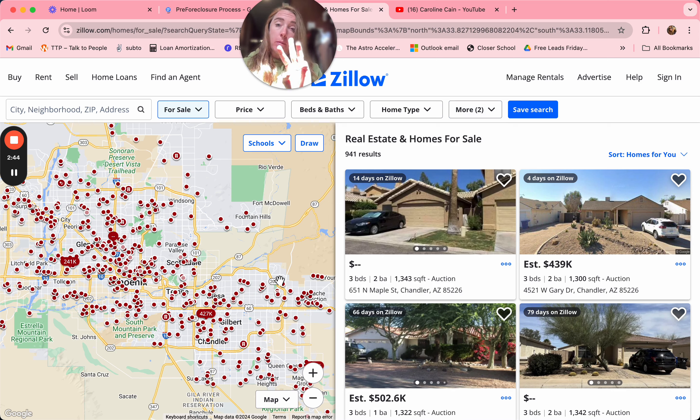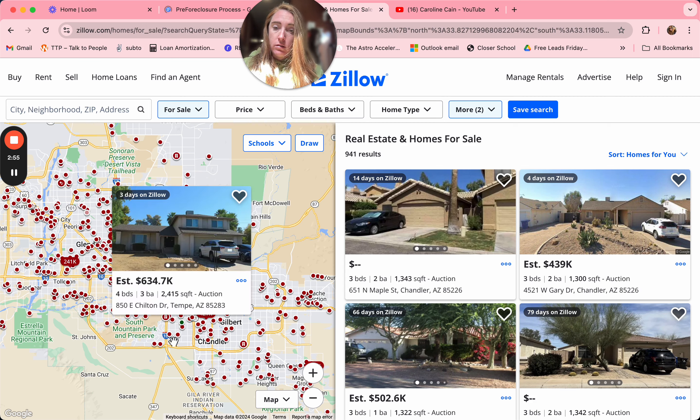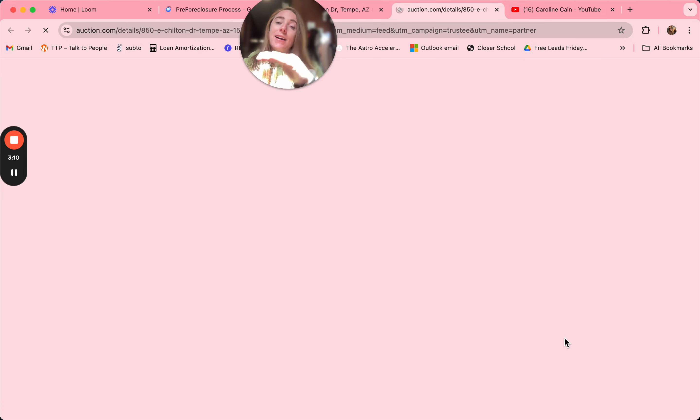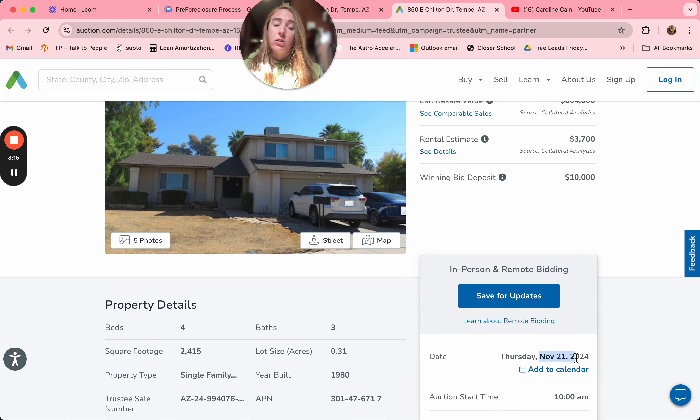Let's pick a house and click on it. You can see there's a red dot that says it's in auction, and this property is listed on auction.com. Sometimes on Zillow you can see these are listed on auction.com. We're going to click here and it'll take us over to auction.com, which will give us an auction date. You can see the auction date on this one is November 21st.